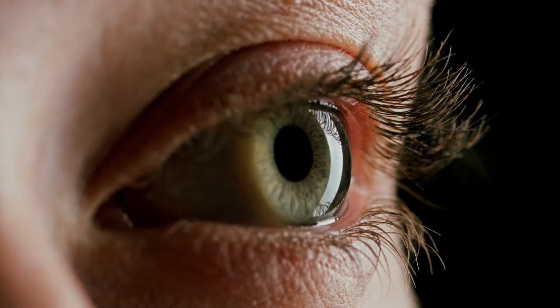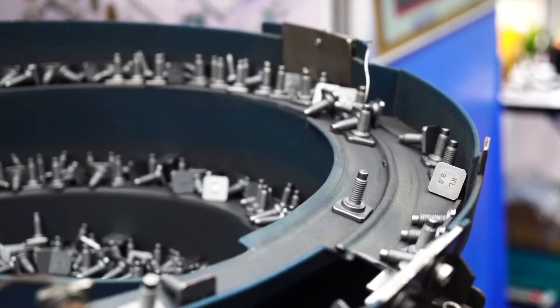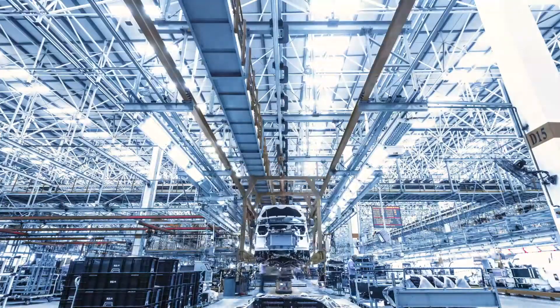When you can see something, you know it's true. You know your products are labeled properly. You know your engines are up to spec. You know you're meeting your production quotas. But you can't be everywhere at once. You need another set of eyes to keep standards and efficiency high.